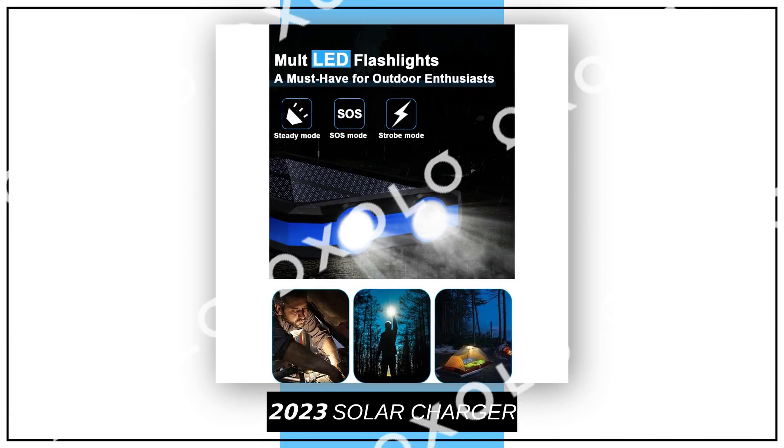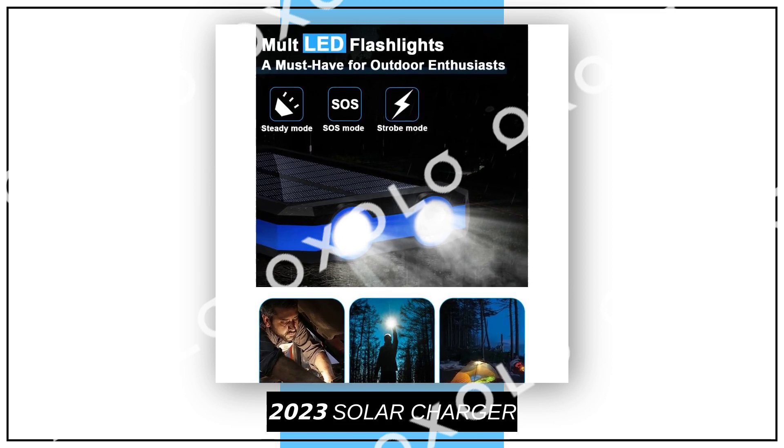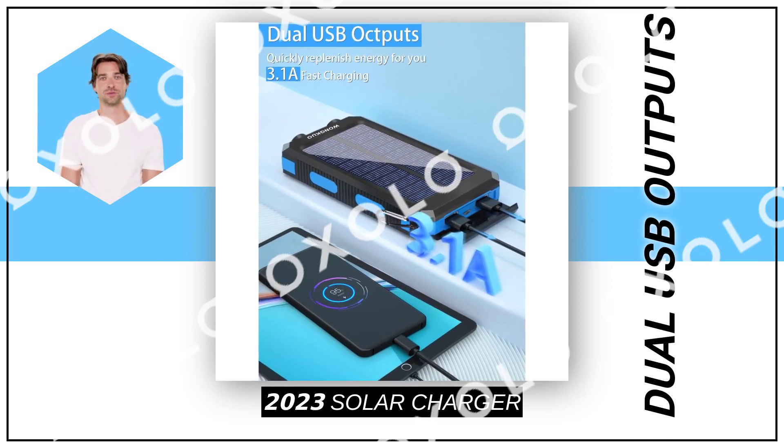Stay prepared for any situation with its built-in flashlight featuring three powerful lighting modes. Trust in its sturdy and durable design, along with multiple safety protection systems, to keep your device safe.